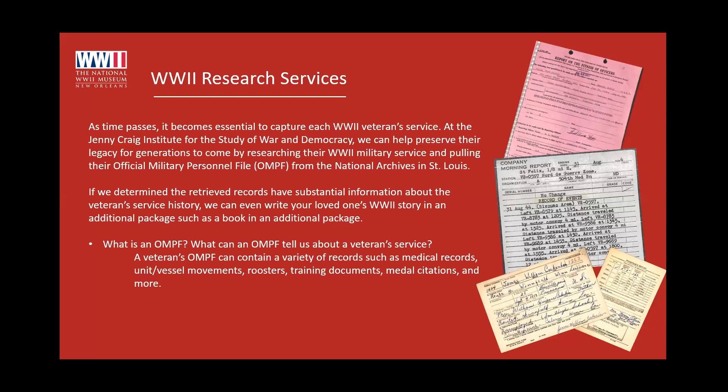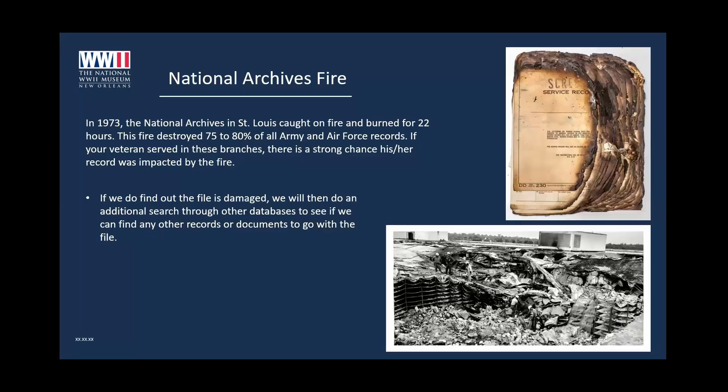During the research process, you can run into a couple of dilemmas. The big one that my department deals with is the National Archives fire that happened in 1973. Sadly, in 1973, the National Archives in St. Louis caught on fire, burned for 22 hours, and destroyed about 75 to 80% of all Army and Air Force records. If your veteran was in one of these branches, there is a strong chance that the record was impacted by the fire.